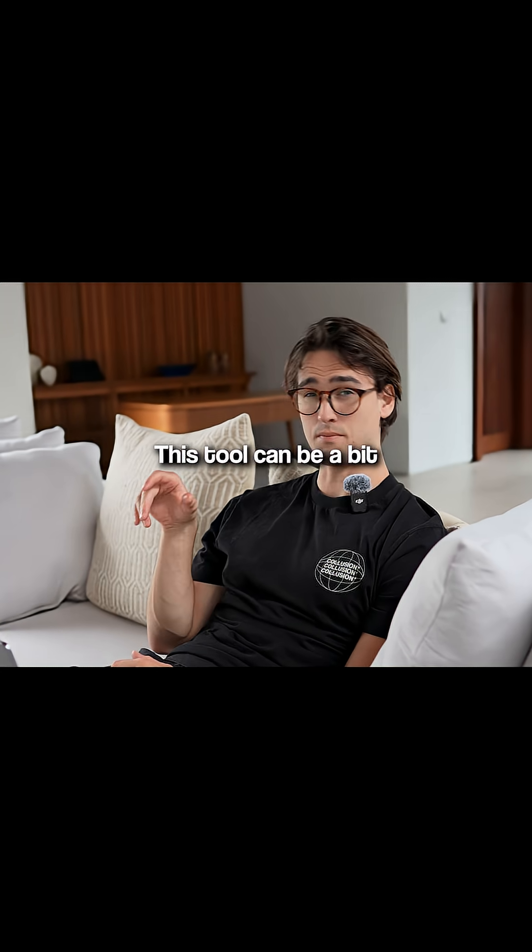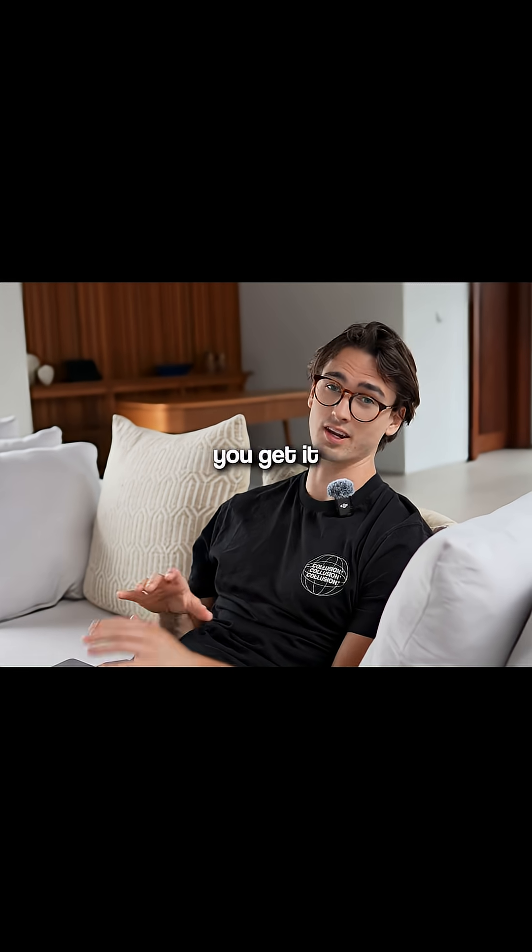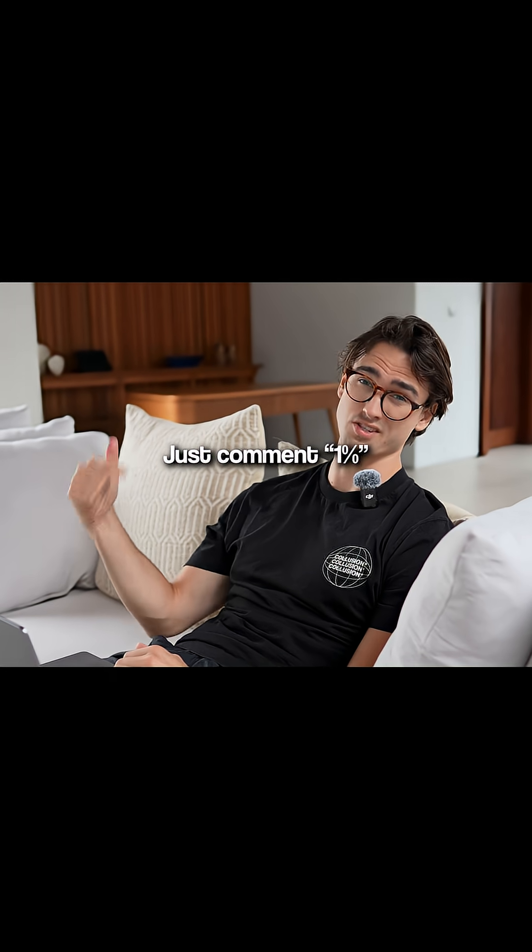Pretty cool, huh? This tool can be a bit expensive. It's $2.97 a month. But if you're part of our closed community, you get it completely for free. Just comment 1% and I'll send it to you.